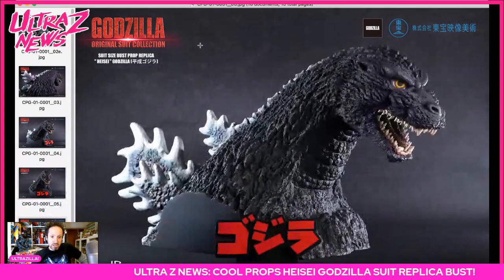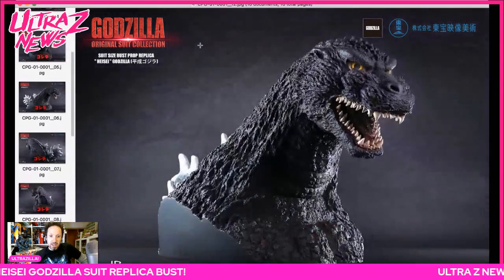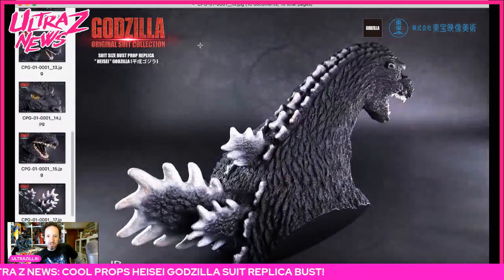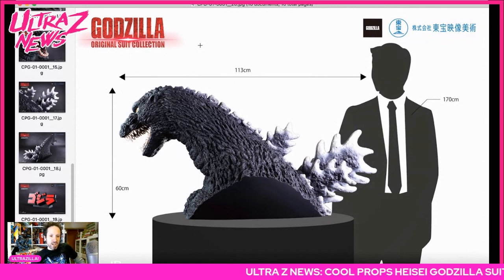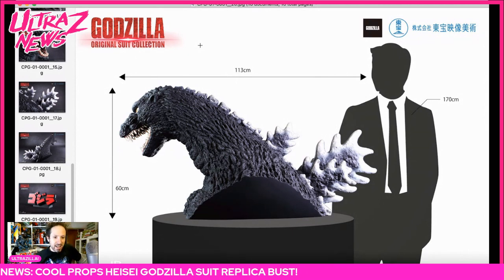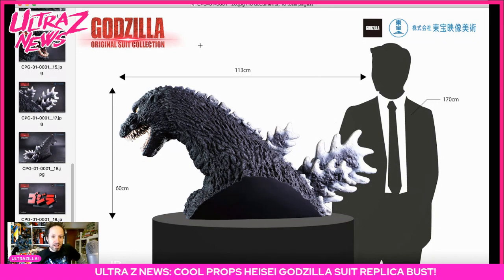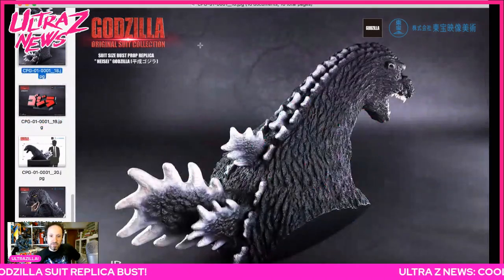These are very nice, beautiful high-res images that are absolutely stunning. The images get zoomed in as well, which is great. It comes with this beautiful Godzilla stand, and the size of this thing — check that out — it is 60 centimeters high, and with the base it's 113 centimeters deep. That is amazing.